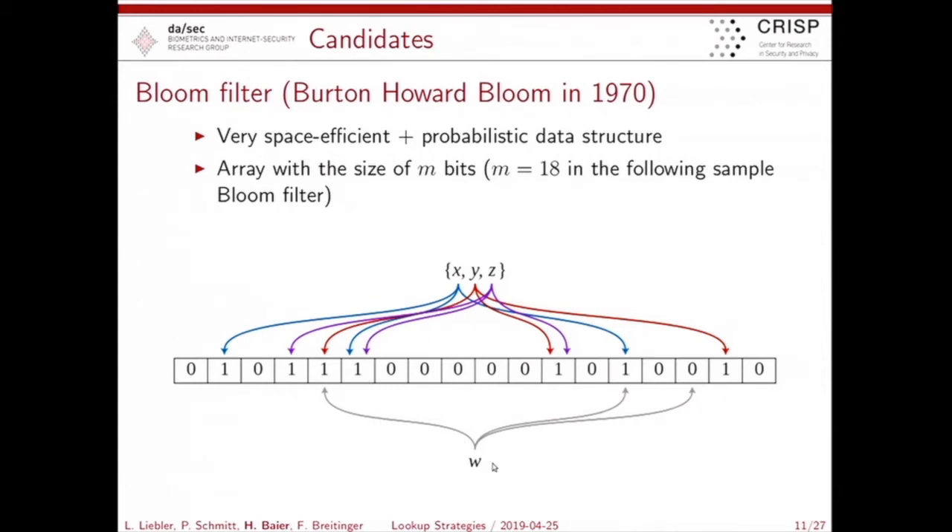At the lookup phase, if you want to decide whether element W is in the set, you compute the three positions and check for ones. If W is in the set, all three positions must be one. If one position has no one, W cannot be a member of the set. However, a match can also happen by coincidence from another element like Y — so a bloom filter has false positives. It doesn't have false negatives, but it does have false positives.